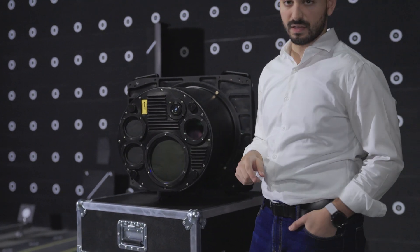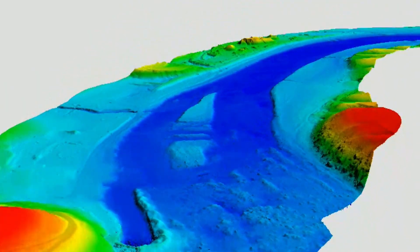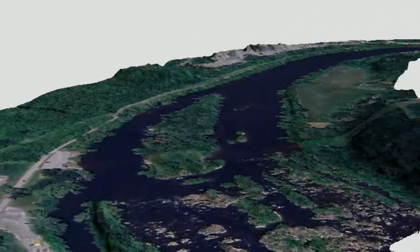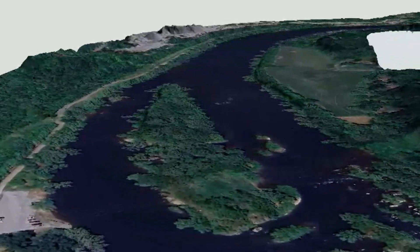Both a color and an infrared camera are included. As such, with a single flight line and a single instrument, Fathom can capture the full coastline with topography, bathymetry, and photography.